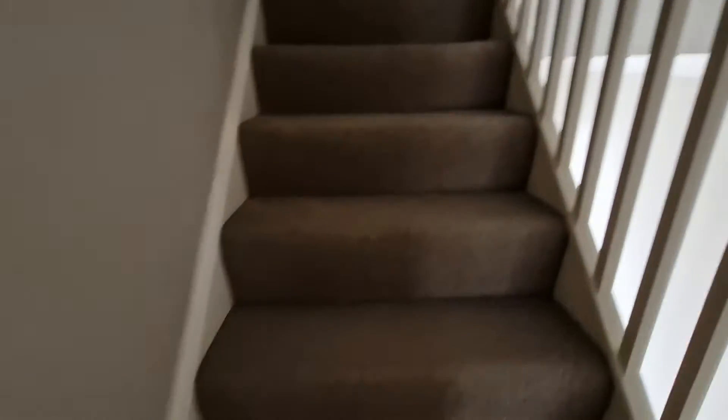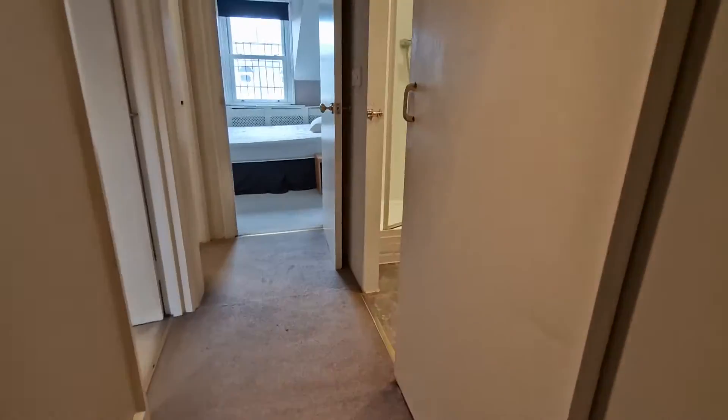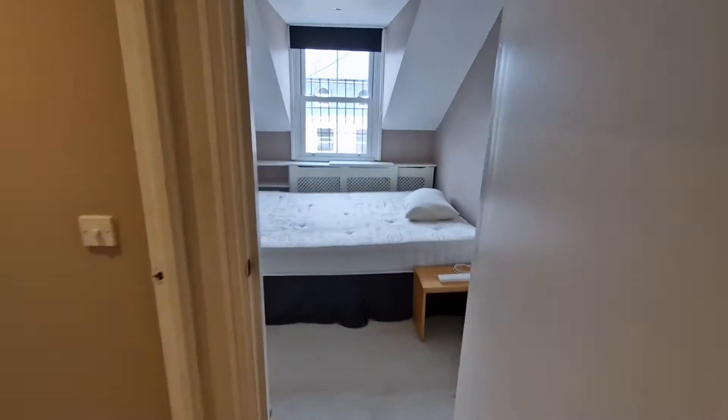And then we go up to three beds. A shower room on the top, and it's also got a really good size south facing roof terrace.